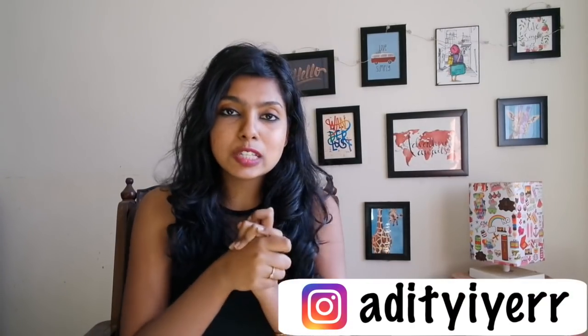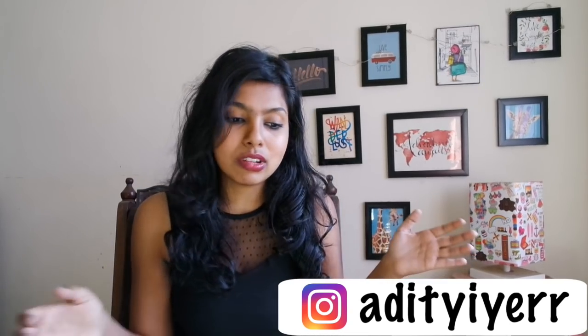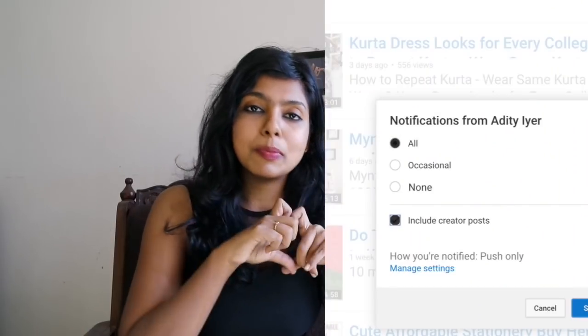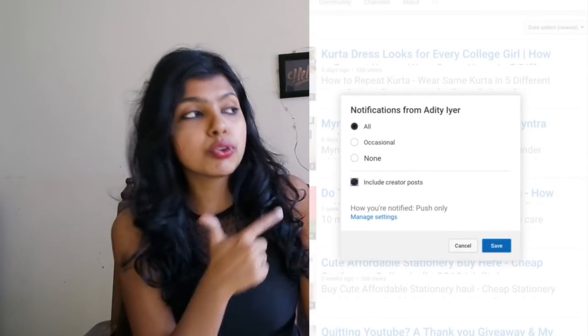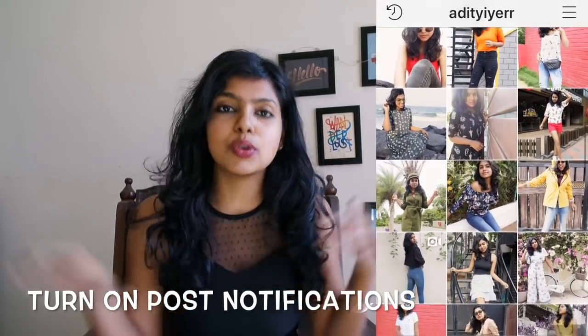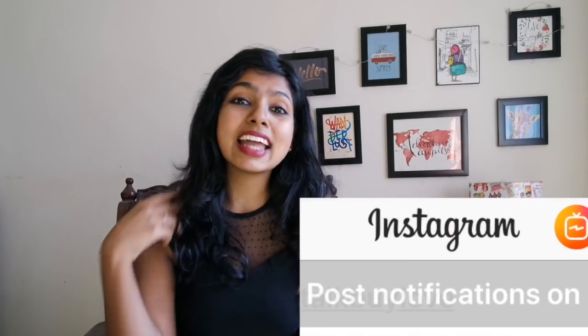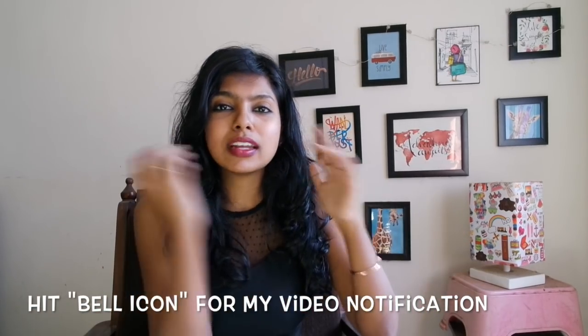If you have any other questions you want to ask me, just leave them in the comments below or DM me on Instagram. I will definitely help you out. Even though you're subscribed to my channel, most of you are not getting my video notifications because the bell icon is not hit — so make sure you hit the bell icon so you get all notifications. I post every Monday and Friday — hope you found this video really helpful! Do share it with all your girlfriends, and thank you so much for staying around. Bye!